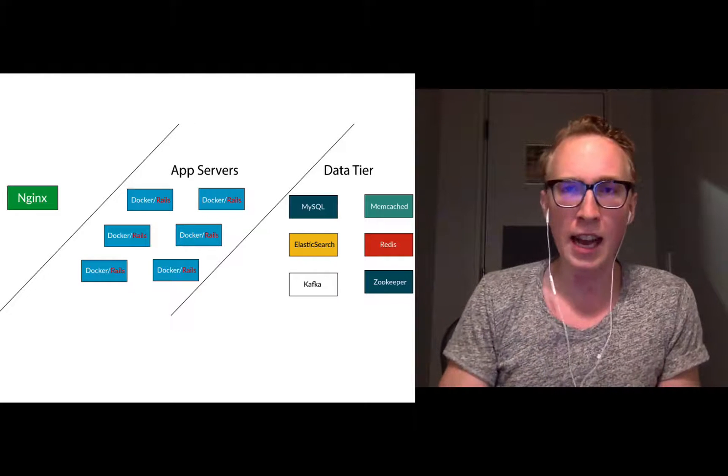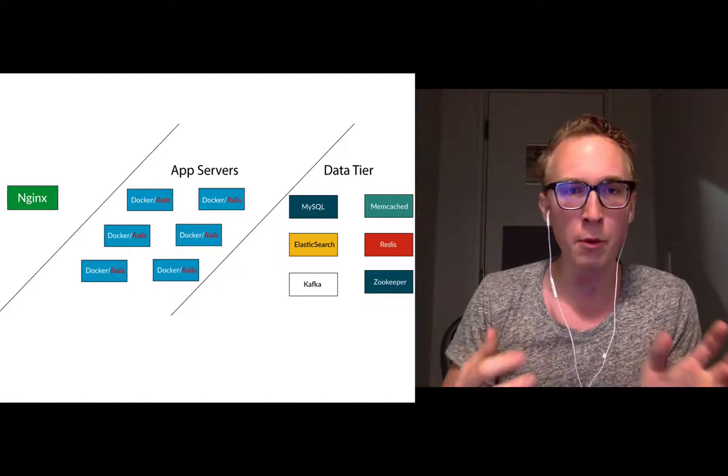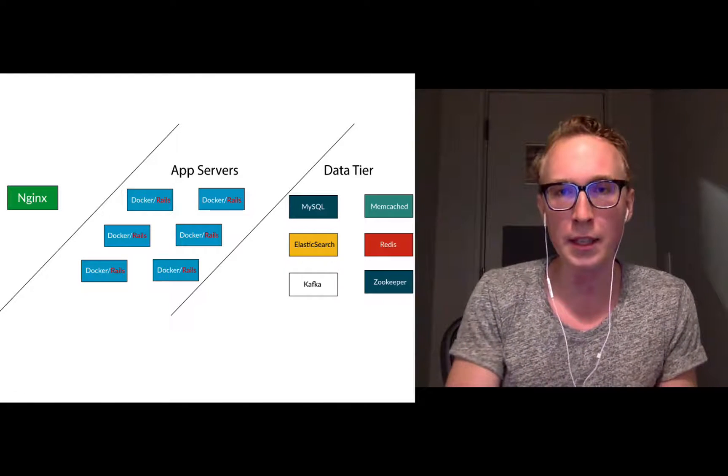We have a data tier that has things like Memcached, Redis, Elasticsearch, MySQL, Kafka, and ZooKeeper — those are really the most important components of the Shopify stack itself.